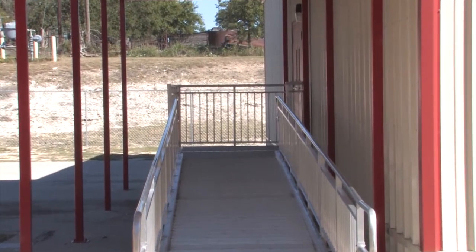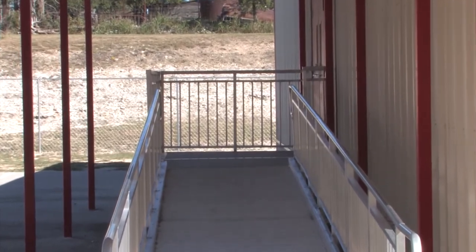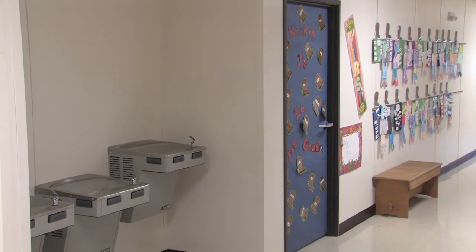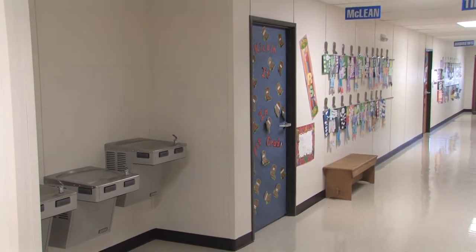When you enter a Ramtech multiple classroom facility, you'll know right away that you're in a real building with the same quality, appearance, and functionality that you would expect from a site-built structure.